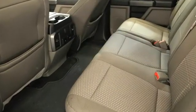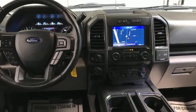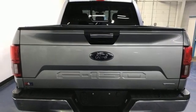Automatic transmission, four-wheel drive, engine auto stop-start feature, mirror-mounted spotlights, integrated navigation system with voice activation, Wi-Fi hotspot.